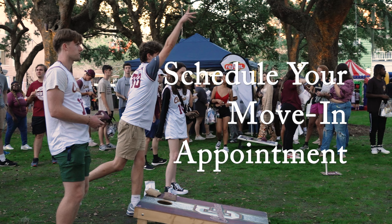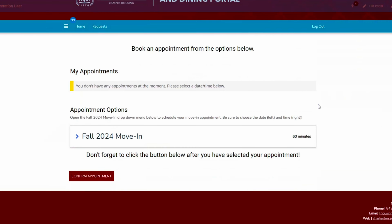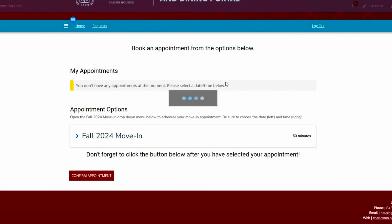Schedule your move-in appointment. Move-in is by appointment only. When you schedule your move-in appointment, you're signing up for an arrival time, which is a one-hour window for picking up your key and unloading your car.